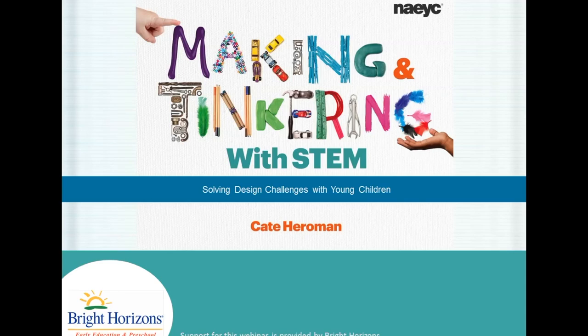Good afternoon. I'm Holly Bohart, Senior Editor of Books and Related Resources at NAEYC. I'd like to welcome you to this webinar that celebrates our book, Making and Tinkering, Solving Design Challenges with Young Children.